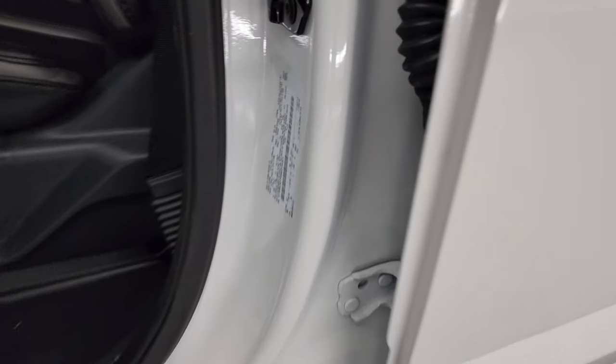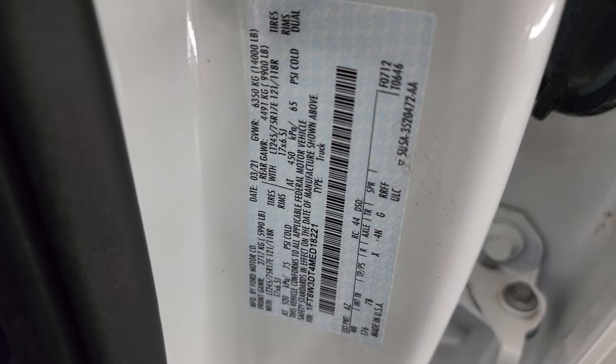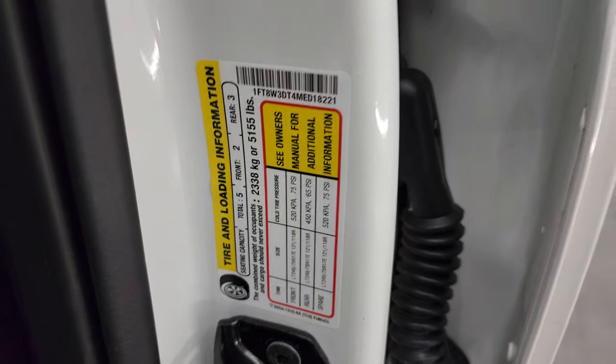I'll show you the VIN sticker here — no previously owned in Canada trucks. There's also the tire and loading information sticker as well.